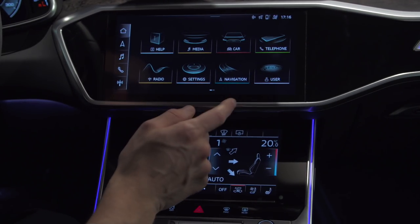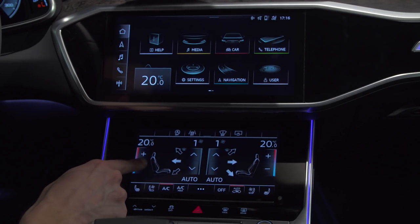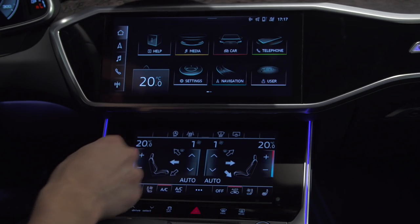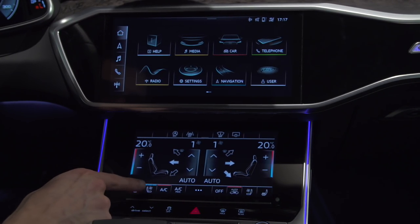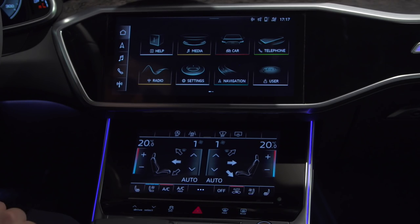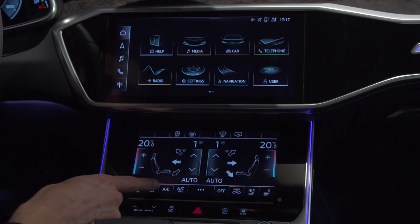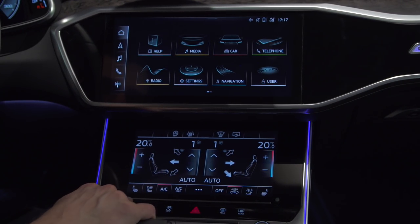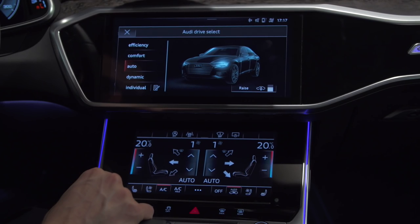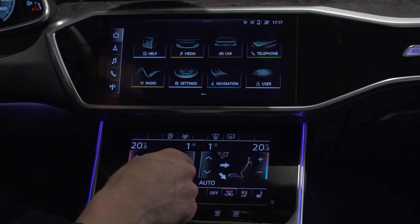If we go to the lower screen, the standard function is temperature control, which you set like this — again with acoustic and haptic feedback. Also optional is a cooled seat. What is also interesting is that on the lower screen you can activate drive select, which then appears on the upper screen — one function that correlates with the optional air suspension, allowing you to raise or lower the suspension.